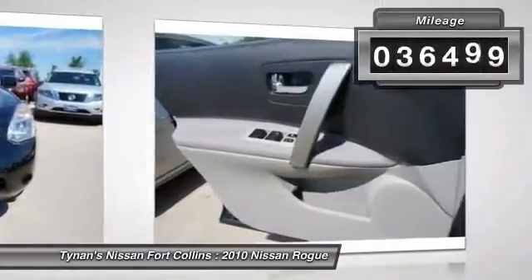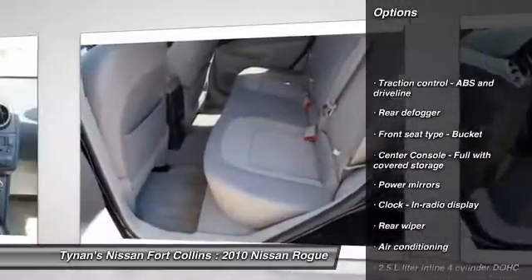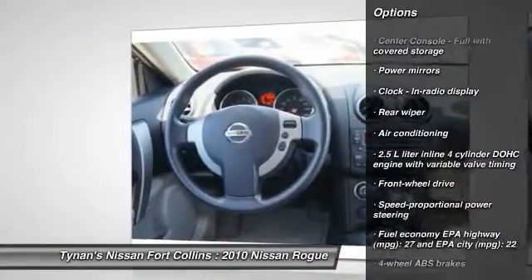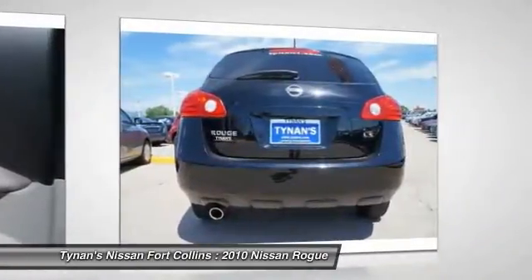This vehicle has less than 40,000 miles. Here are some of this vehicle's great options: stability control, traction control, air conditioning, front cruise control, FWD, remote power door locks, passenger airbag, power windows, speed proportional power steering, and tachometer.